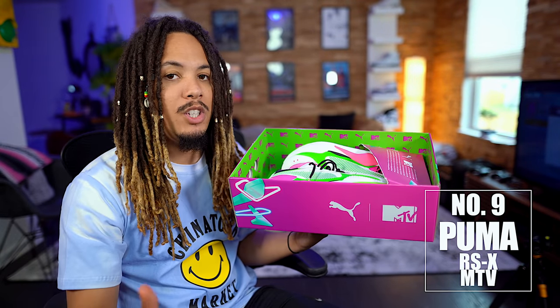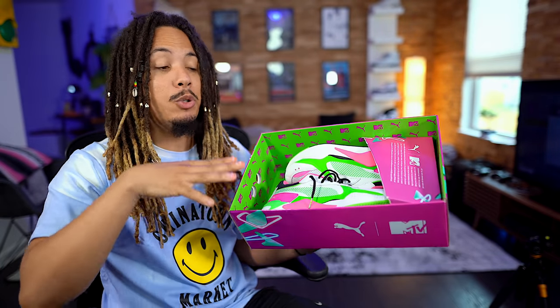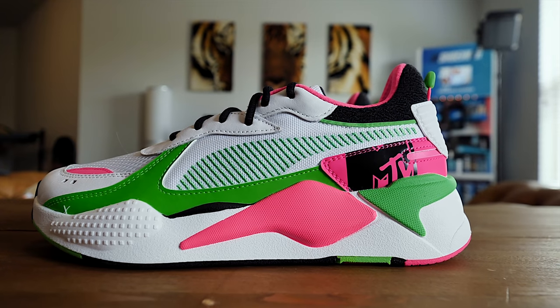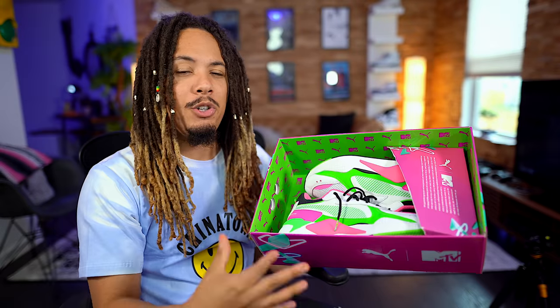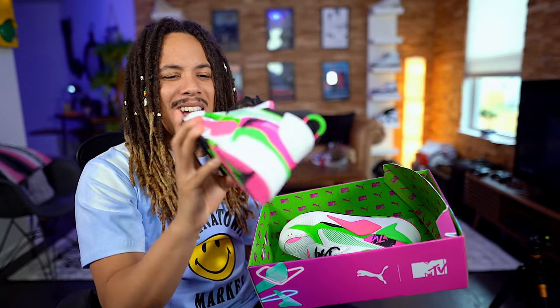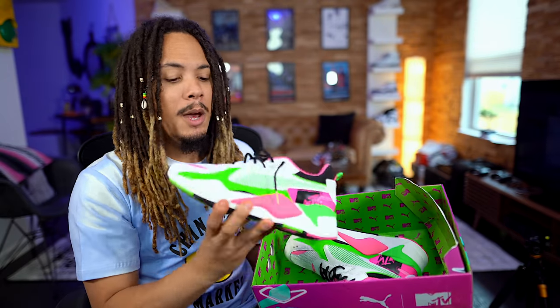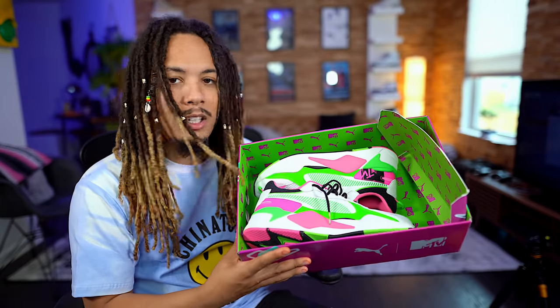Next up is the Puma RSX MTV collaboration. We've seen numerous colorways drop — the original Puma RSX toys, the Pico joints, some mango joints, and now the MTV collab, which is one of my favorites. Shout out to Puma for sending this over — they also sent the beats that go with them. This colorway gives summer vibes, that California love with the lime and pink. These retail for around $110 — a great, comfortable shoe.